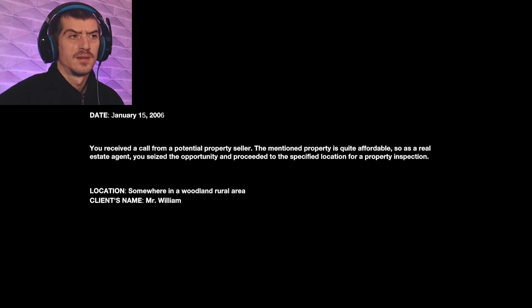I might try to use that — if I like it I'll keep using it, or I might just completely forget. We've received a call from a potential property seller. The property is quite affordable, so as a real estate agent you seize the opportunity to proceed to the specified location for a property inspection. Client's name is Mr. William, somewhere in a woodland rural area. That's always good news, isn't it?